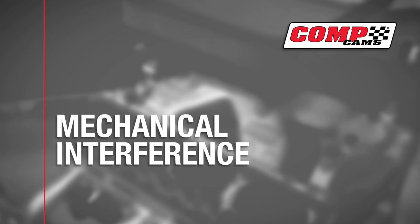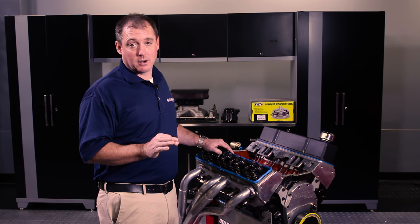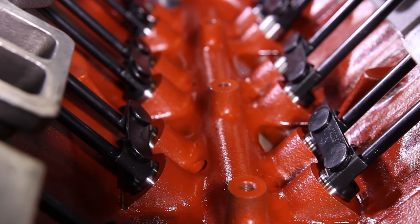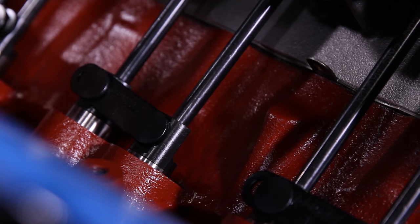Lastly, number ten: mechanical interference. Mixing and matching parts to make power leaves plenty of room for things to rub and touch. You want to check all moving components through their full range of motion — like these rocker arms — for interference. Also double-check any reused parts and make sure they're up to spec. Lifter bores in particular can oval out, bind the lifter, and wipe out a cam lobe or worse.